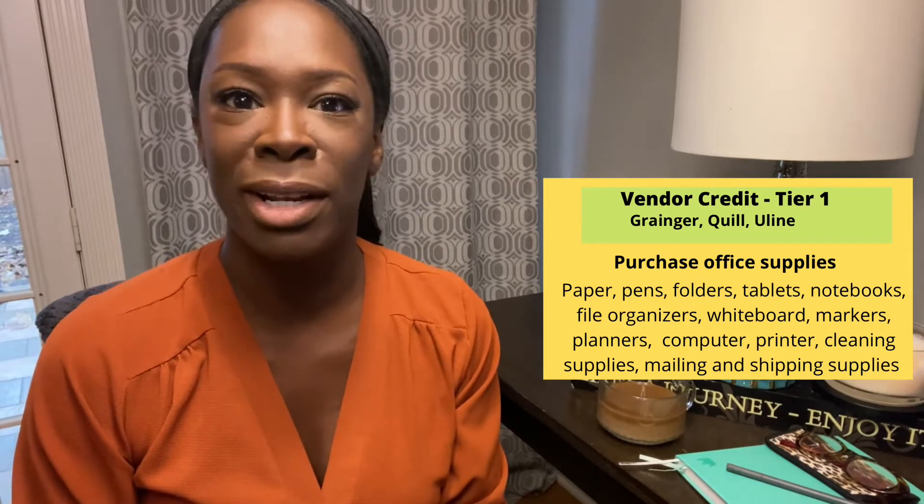So once you have that first layer of business vendors and those vendors are reporting to your credit, you now have a business credit score. You want to make sure that you have your business credit score, you have a rating, and you're monitoring your business credit score, because once it hits an acceptable level you can move on to Tier 2 business credit.